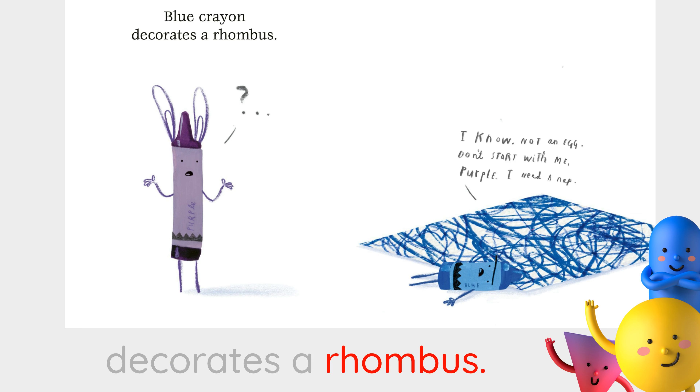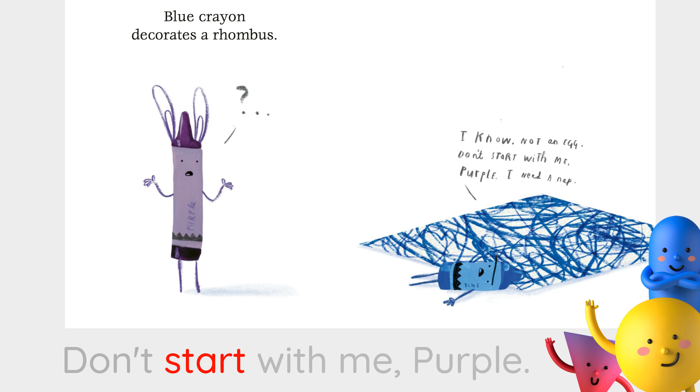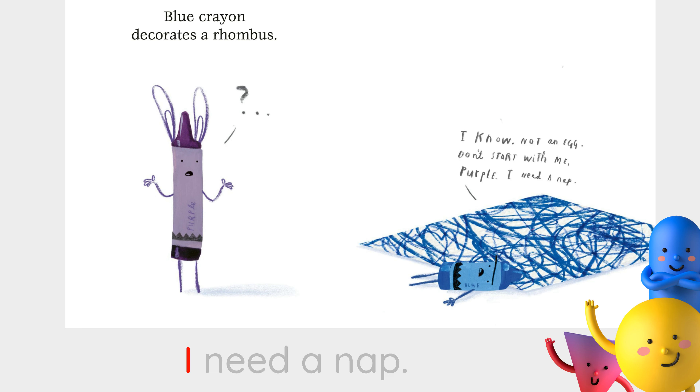Blue crayon decorates a rhombus. I know. Not an egg. Don't start with me, purple. I need a nap.